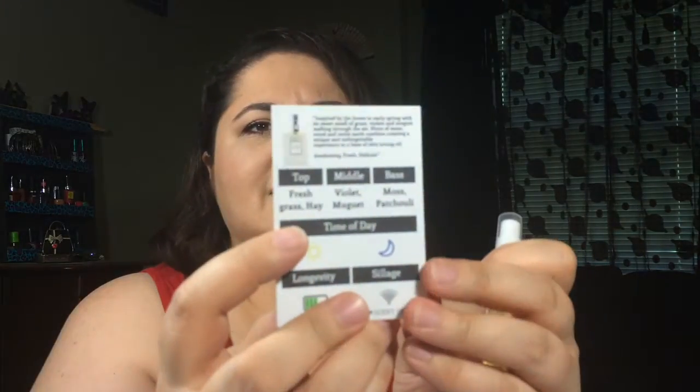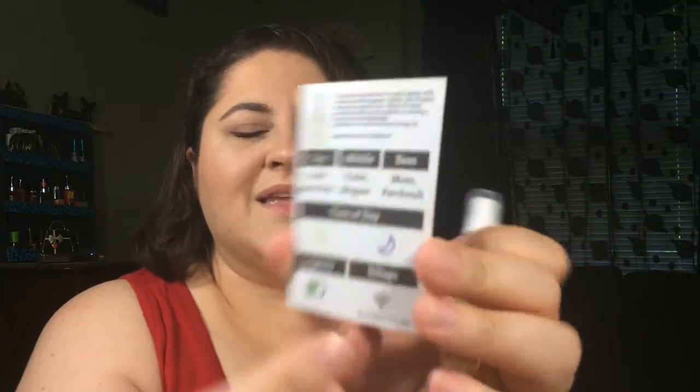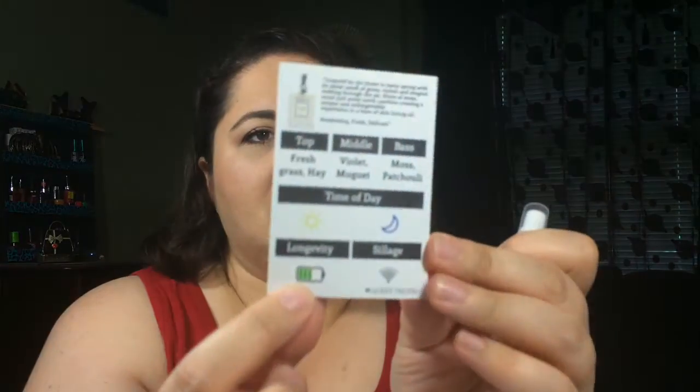Look at this little card — that's cute. This one has a top note of fresh grass and hay, a middle note of violet and mughetto, and a base of moss and patchouli.